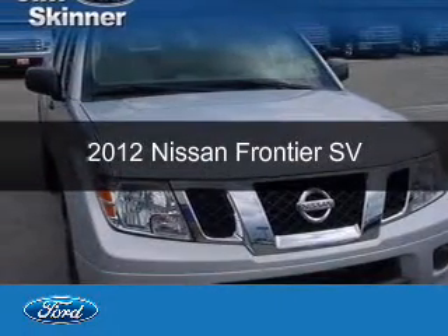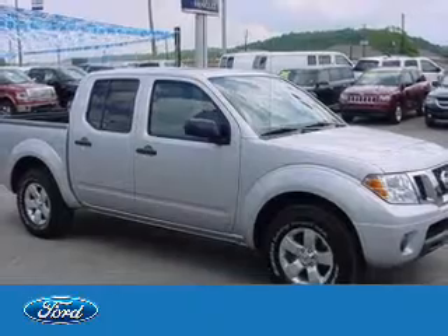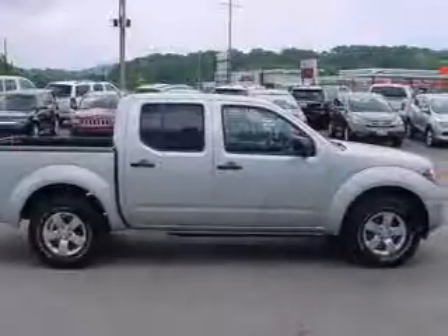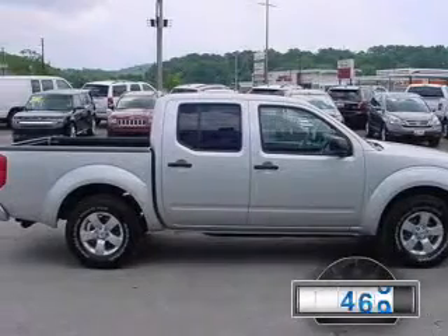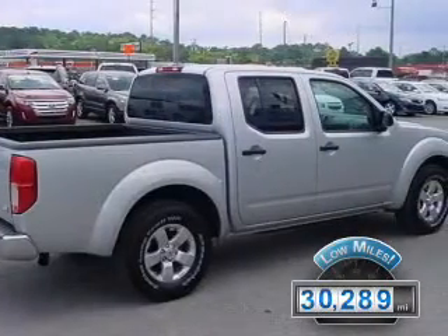This is a used 2012 Nissan Frontier, powered by rear-wheel drive, a 4-liter 6-cylinder engine, and a 5-speed automatic transmission. With fewer than 35,000 miles, this vehicle has a long road ahead.